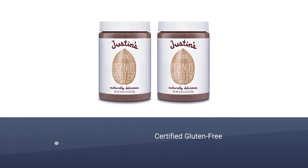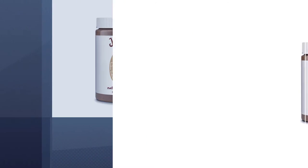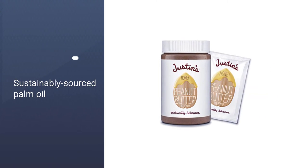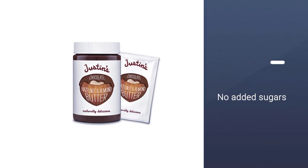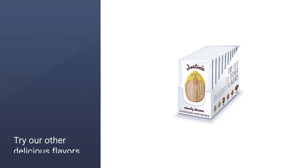It's certified gluten-free, non-GMO Project Verified, kosher, and uses sustainably sourced palm oil. If you're looking for sweeter peanut butter, Justin's also makes honey peanut butter, which combines honey, organic cane sugar, peanut oil, palm oil, and a touch of sea salt with dry roasted peanuts to create a sweet and salty spread.